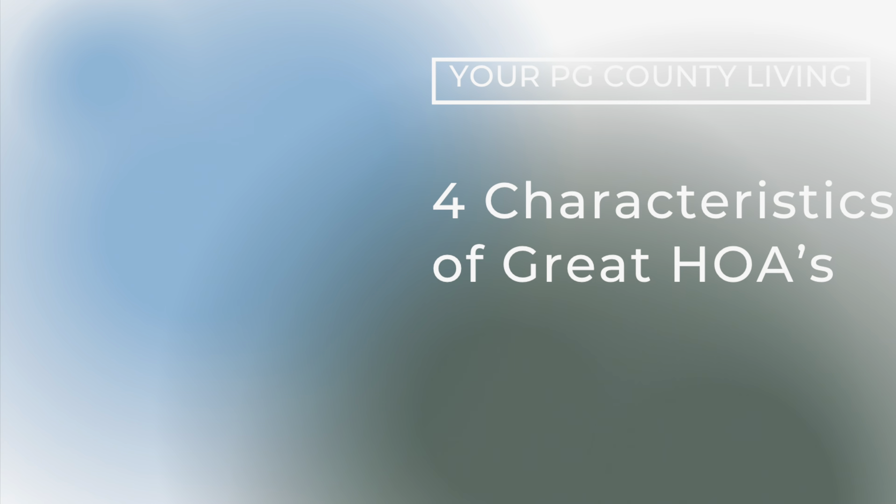Welcome back to another Holistic Home episode here on your PG County Living. My name is Carolyn and I serve the wonderful people of PG County and the surrounding areas. Today we're talking all about homeowners associations. I help a lot of buyers and sellers that have homes they're considering purchasing in communities with HOAs, or where the seller already lives in an HOA.